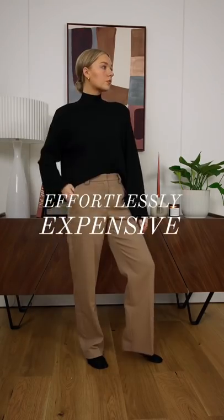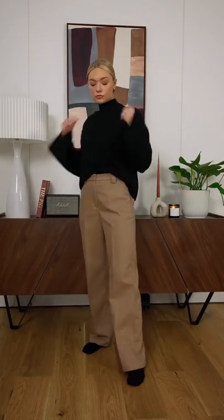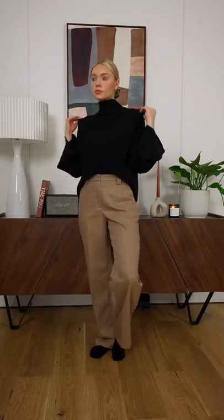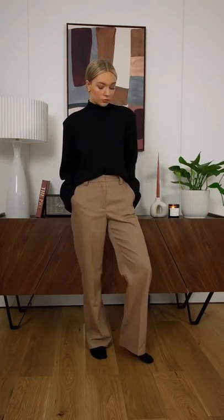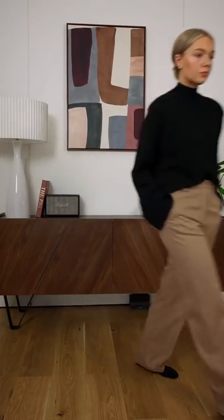How to look effortlessly expensive. When choosing basics, look for small details that elevate the piece. A simple jumper looks like you've paid a lot more for it if it's got small details like shoulder pads, mock neck, and bell sleeves.